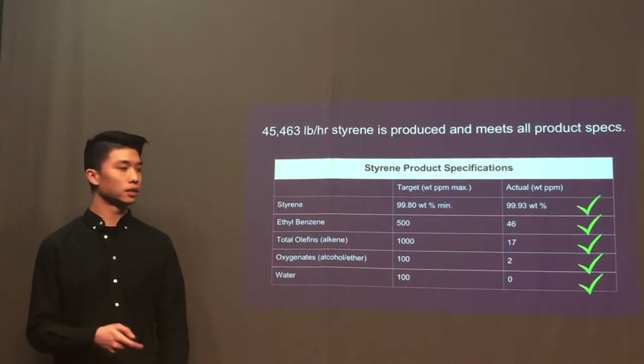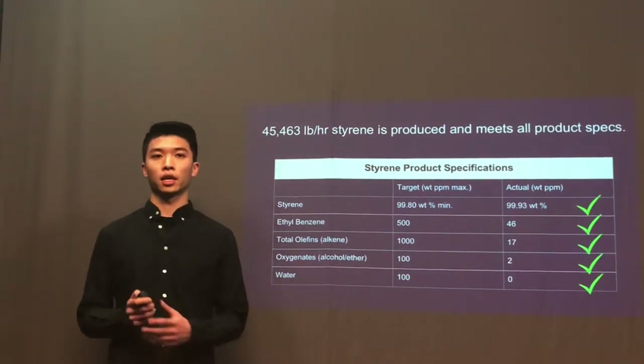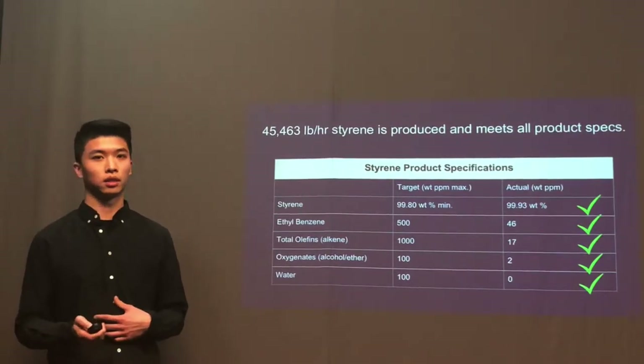For water, the desired impurity concentration is lower than 100 ppm, and in our final styrene product we actually find no water present in the product.